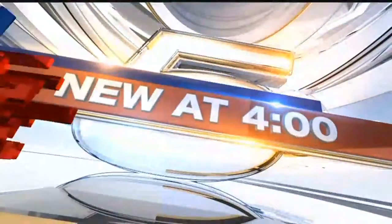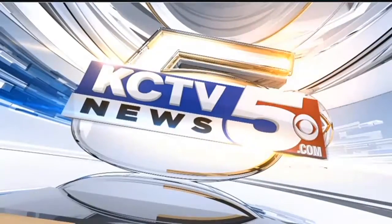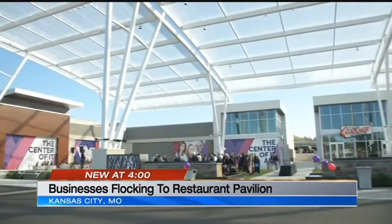We're here for old KC shopping favorites, new again. Businesses are now flocking back to the Ward Parkway Shopping Center's new Restaurant Pavilion. KCTV 5's Abigail James has more on these new developments. This former Dillard's space in South Kansas City is now officially the Ward Parkway Restaurant Pavilion, a place developers are calling a one-stop shop with restaurants and entertainment in one spot. A ribbon-cutting was held on Thursday to celebrate the official opening.